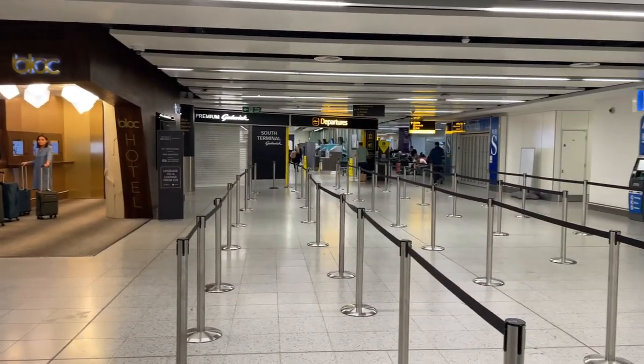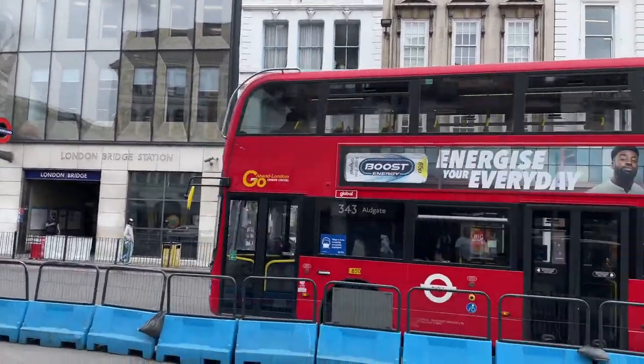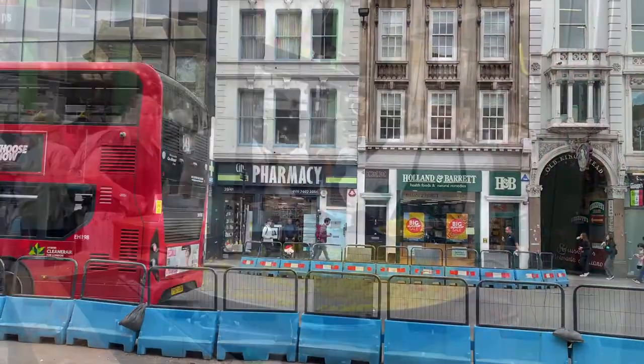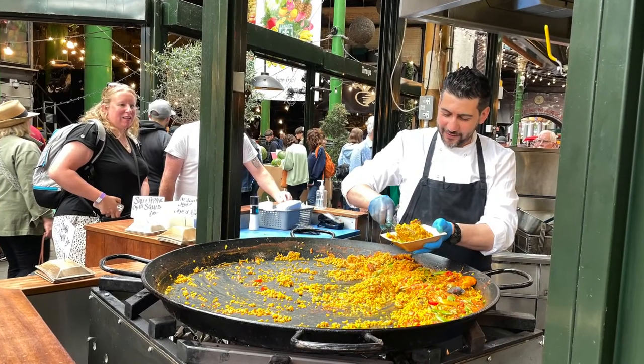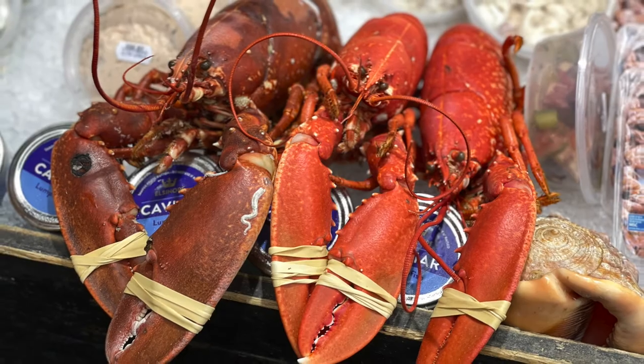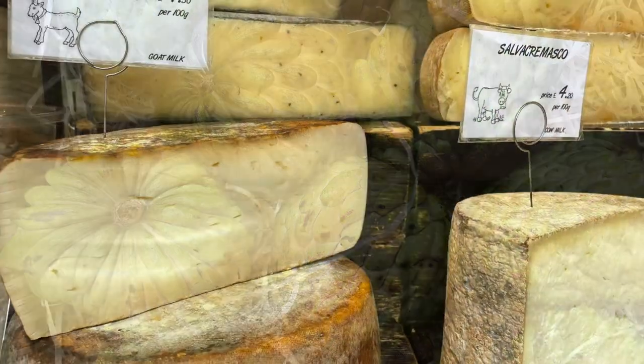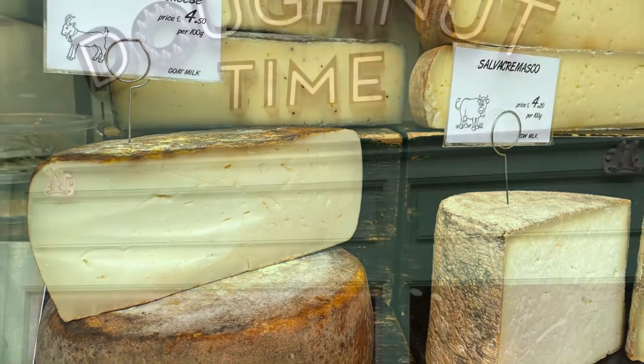Thanks so much for watching my video on the Block Hotel at Gatwick. If I was able to help you out, please give my video a thumbs up. I have some great videos coming up from London, including visiting Borough Market and Harrods food hall — you won't want to miss those. So be sure to subscribe so you're the first to know when I publish my videos. I'll see you next time on Tina Girl Travels.